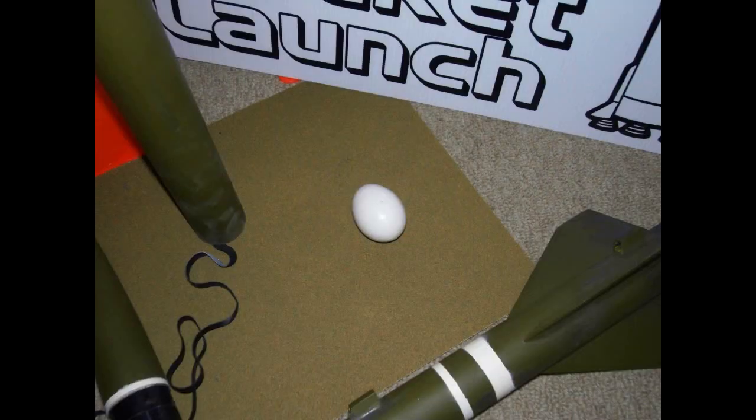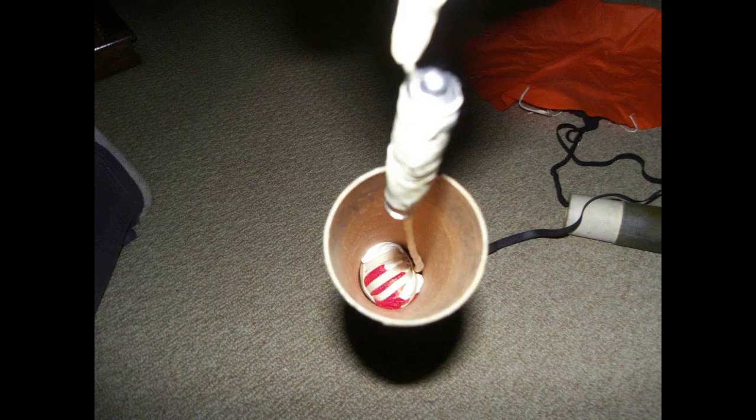The payload bay in the A2R13 carried twelve poppies wrapped in a miniature Canadian flag and an uncooked grocery store egg. Here is a sequence of pictures showing the retrieval of the precious cargo.